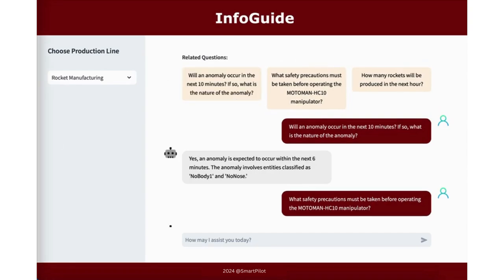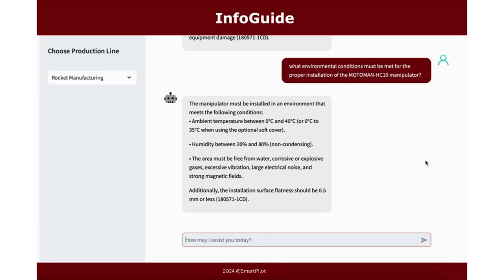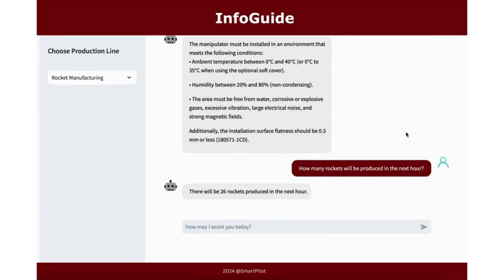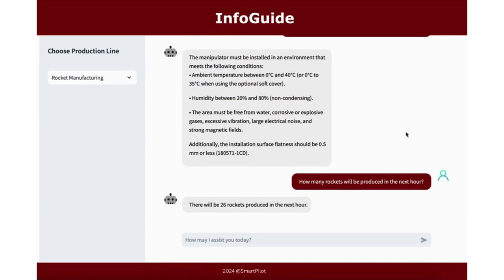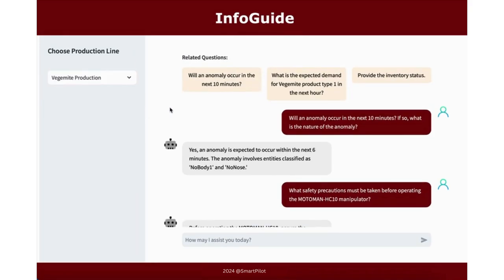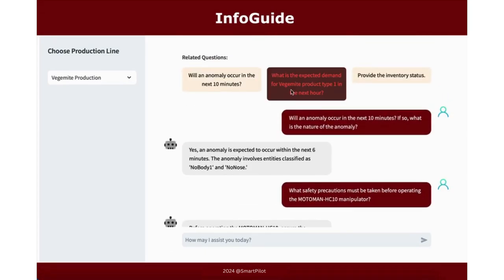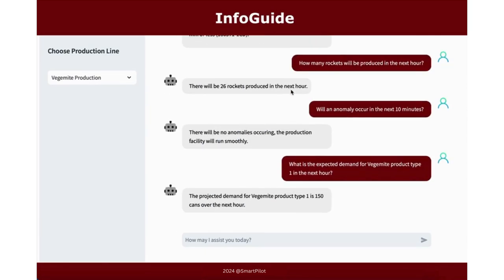The Info Guide agent functions as an intelligent question-and-answer chatbot. Upon accessing it, it allows for the effortless integration of your manufacturing facility as a plug-and-play device. This integration enables Info Guide to interface with the backend systems of PredictX and Foresight agents, delivering real-time insights on anomaly detection and demand forecasting, as well as comprehensive responses to a wide range of manufacturing-related inquiries within the facility.